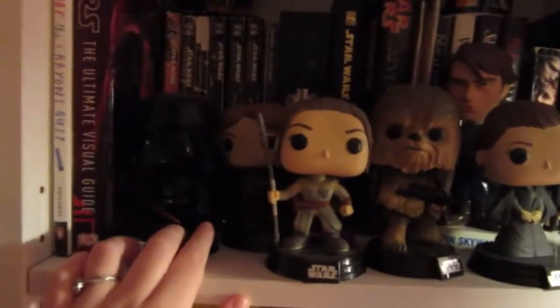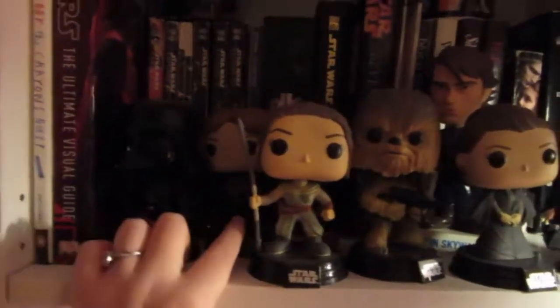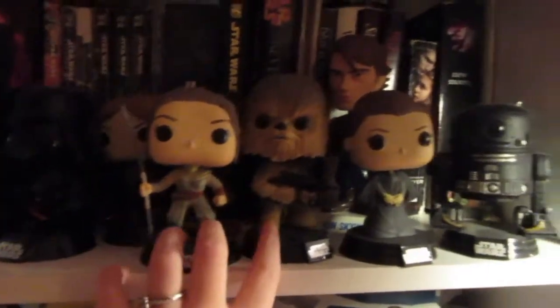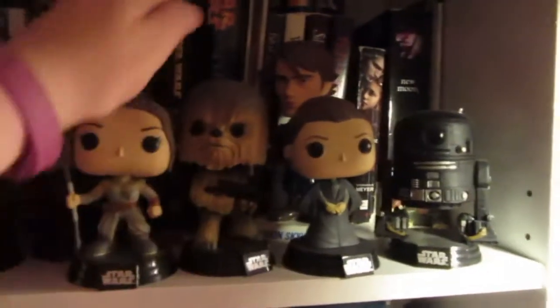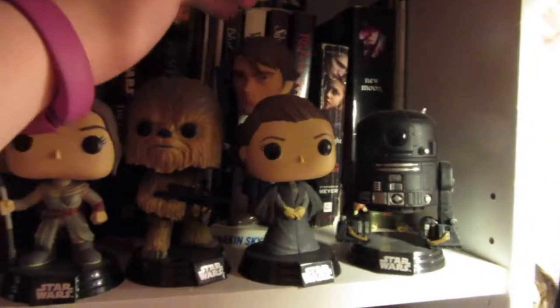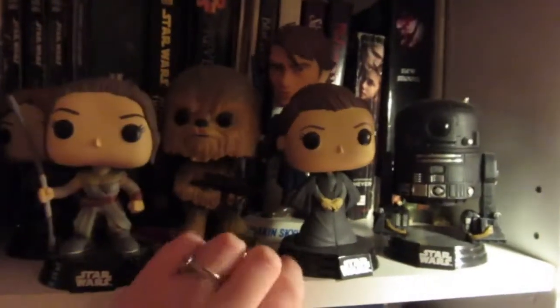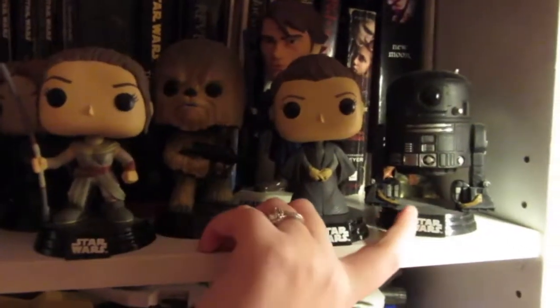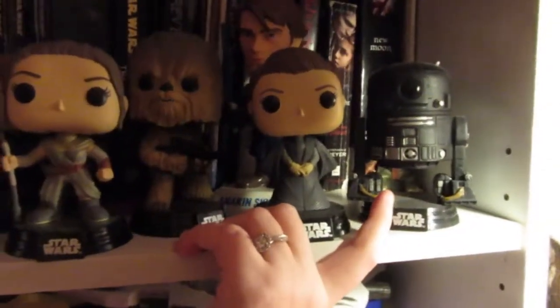Starting off with the Pops, I have Darth Vader, Jyn Ursa from Rogue One, Rey from The Force Awakens, Chewbacca from The Force Awakens. I have this little Anakin Skywalker bubble head that I got many, many years ago, a Princess Leia from The Last Jedi Funko Pop, as well as this little droid — I can never remember the name of — Funko Pop. And then I also have these Star Wars mugs that just hold a few little things.